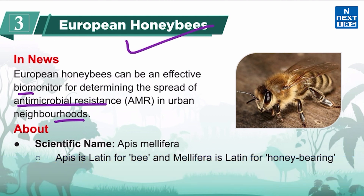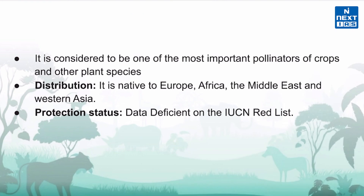Now let's know more about European honeybees. The scientific name is Apis mellifera — 'Apis' is Latin for bee and 'mellifera' is Latin for honey-bearing. It is also known as the western honeybee and is considered one of the most important pollinators of crops and other plant species.